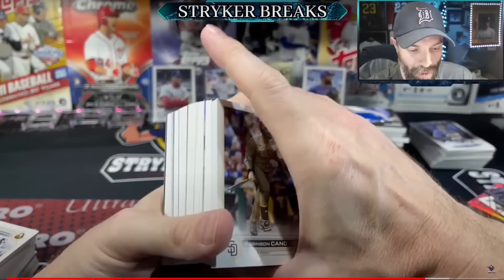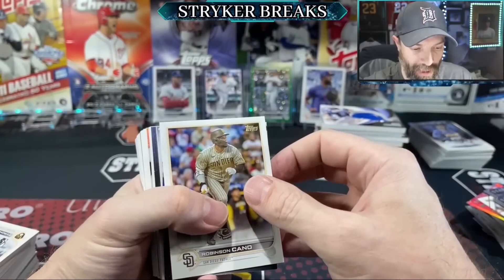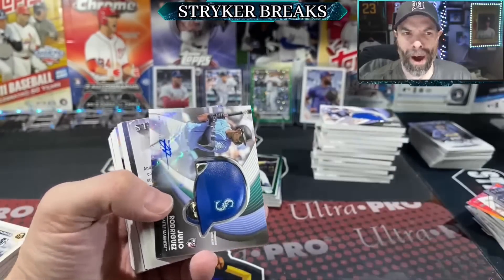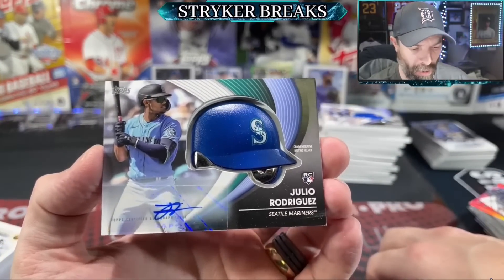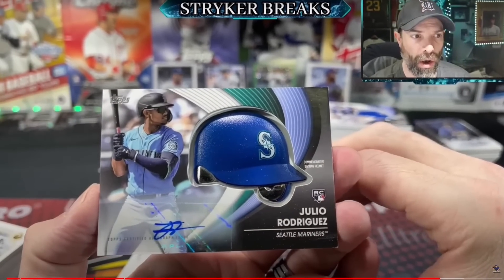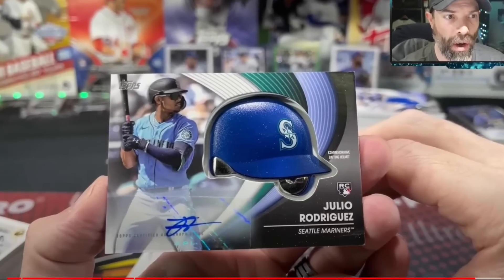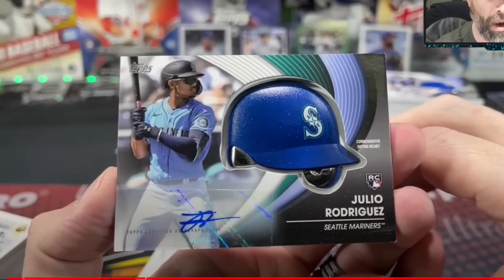Our first honorable mention and only retail pull on the list is from Stryker Breaks on YouTube, opening 2022 Topps Update Series baseball from a blaster box. We got an autograph on a commemorative batting helmet — that is rare. This is the commemorative batting helmet autograph numbered 10 out of 10, and I think this is a $500 card, which is a massive retail pull especially for a baseball product.